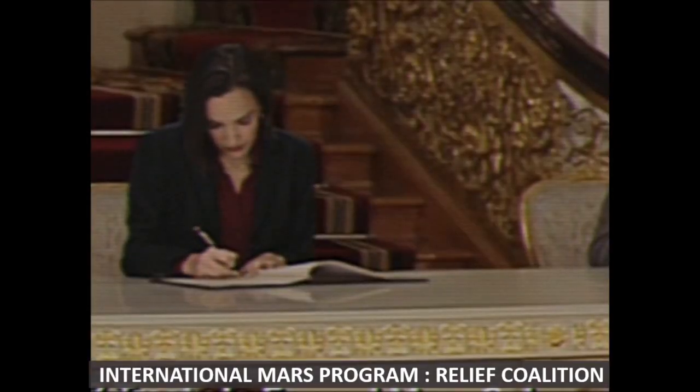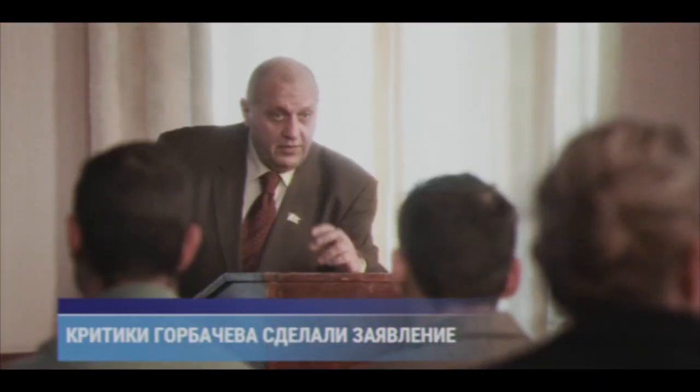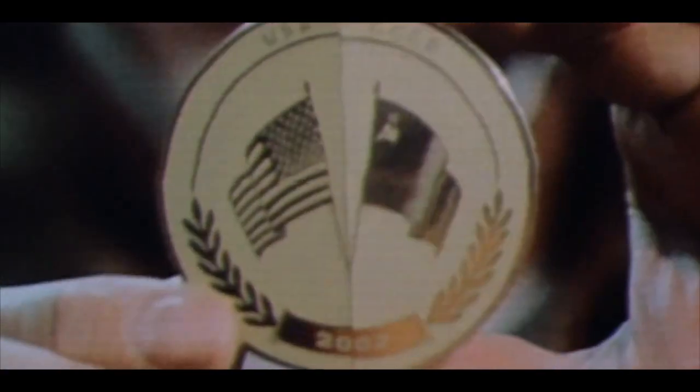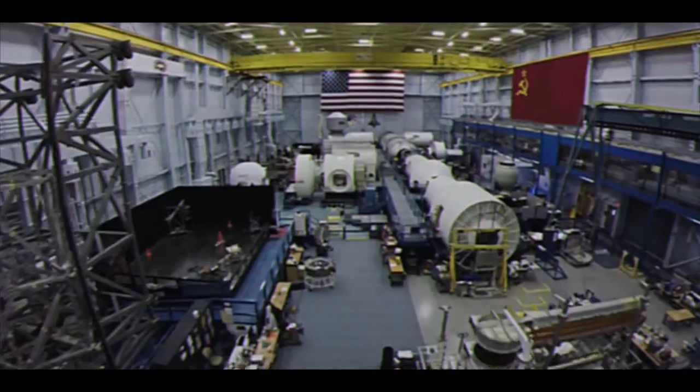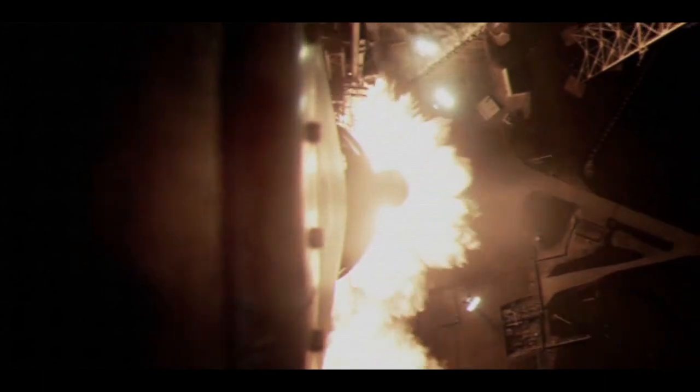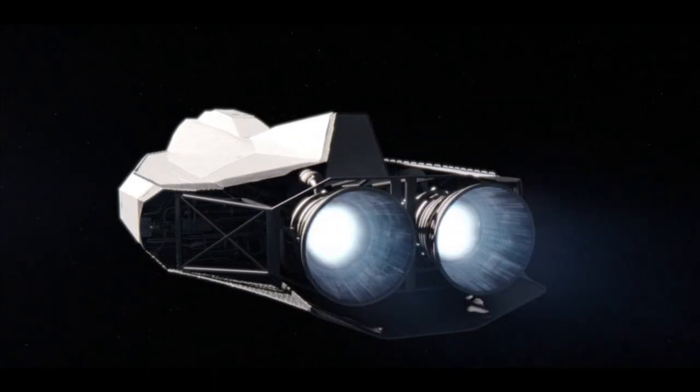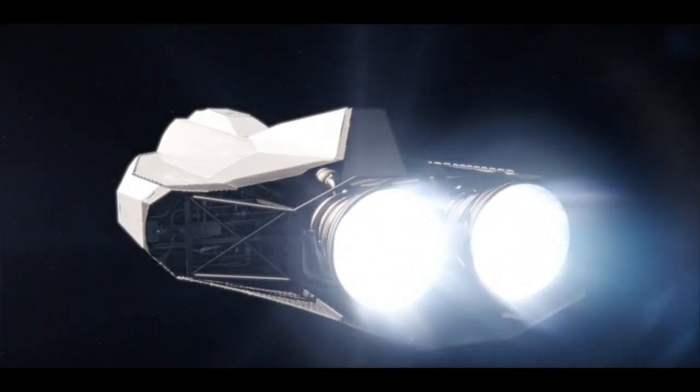NASA, Roscosmos, and Helios followed suit, sharing command structure in the first integrated Mars program with the North Koreans, combining resources to supply, return, and replace their personnel over the following year into late 1996, when Sojourner II would be ready for the next large-scale Mars transit mission.